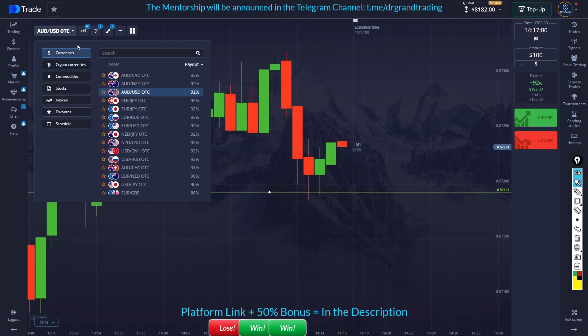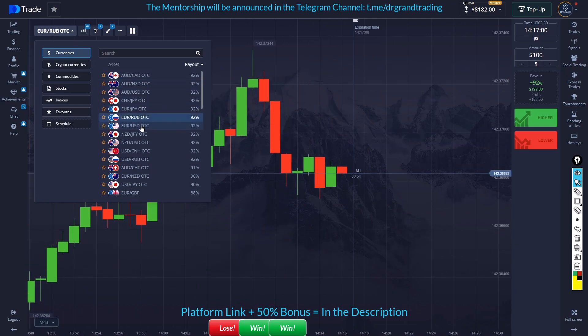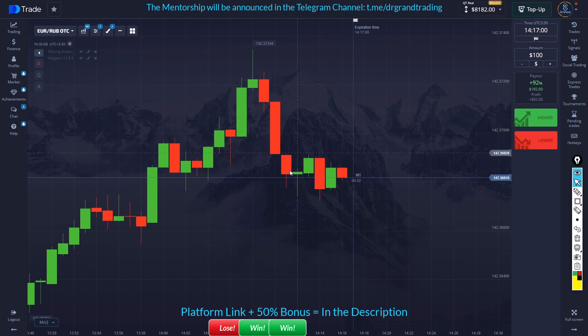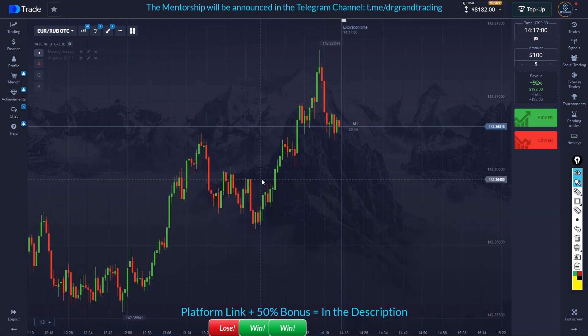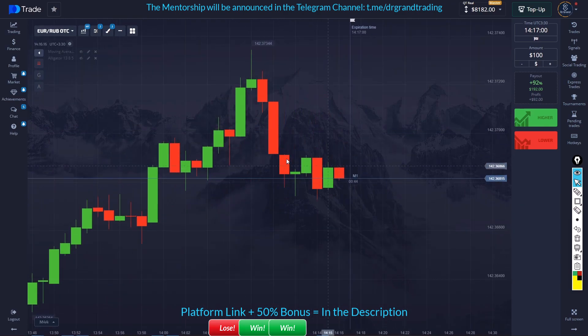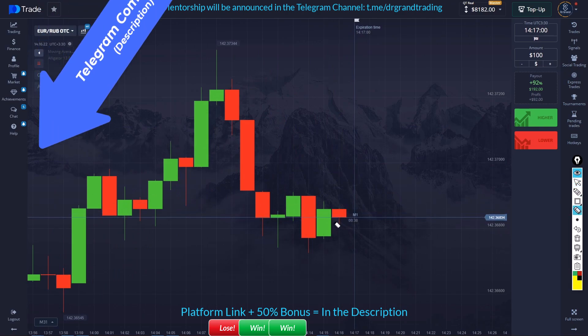So yeah, let's check another trade. All right, so if we are closing this one like this, I'll probably go with the buyers. This is a major uptrend but a minor downtrend. I'd really be happy if we have this candle close like this.